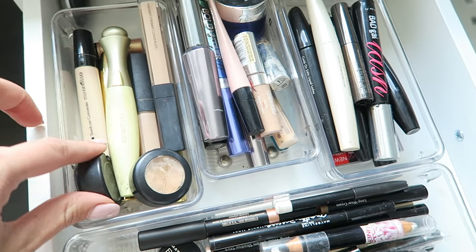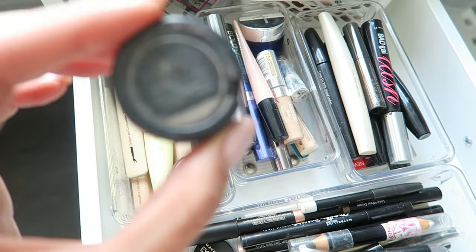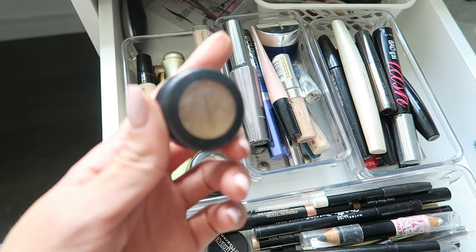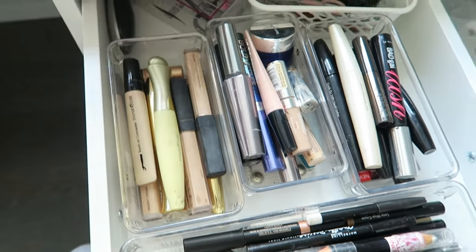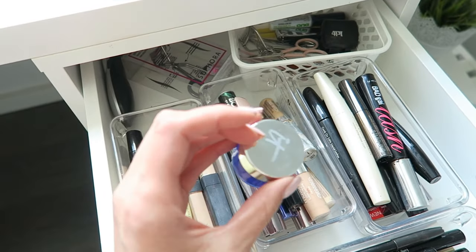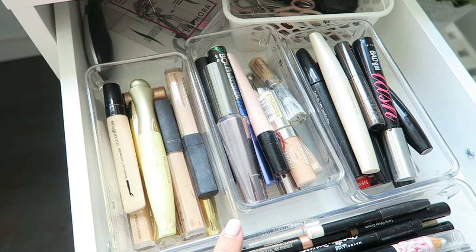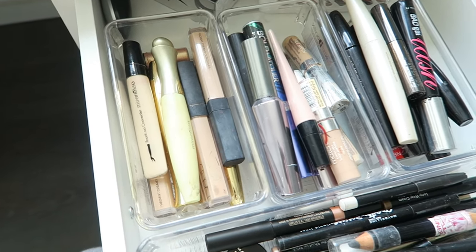Moving along to my concealers — I've got two of these little ones from MAC which I tend to use more for spot concealing, so I wouldn't use these under my eyes. Then there's the Bye Bye Under Eye Corrector by IT Cosmetics, which you would obviously place under your eye first to color correct before putting any concealer on afterwards.